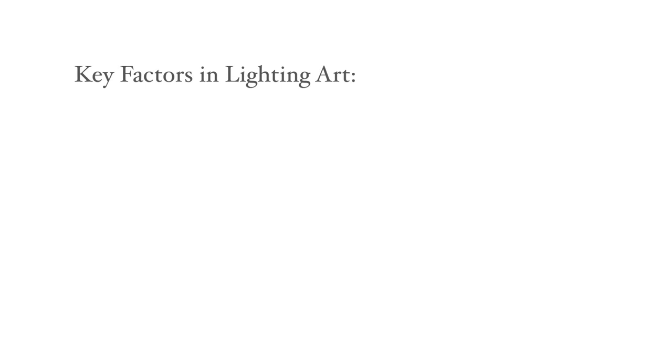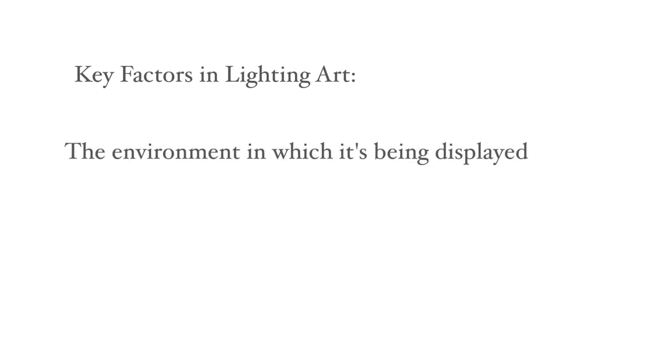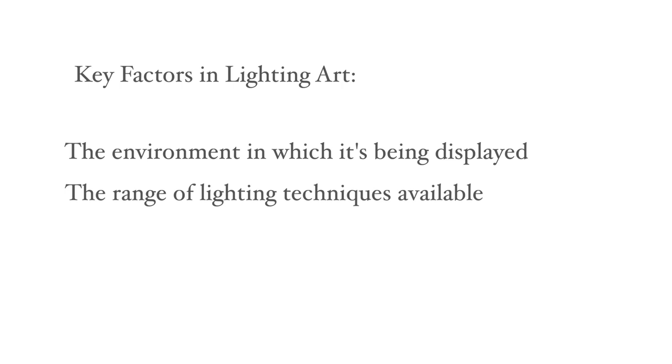The key factors to consider in lighting art are the environment in which it's being displayed, the range of lighting techniques available and the technology that will ensure a high quality light.